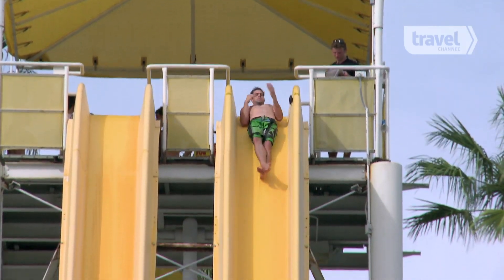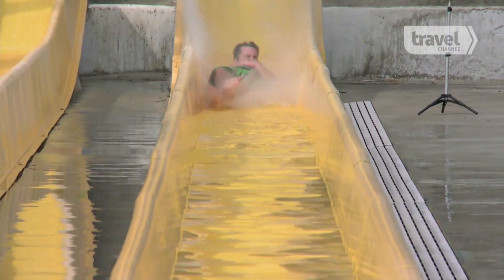Here at Wet n Wild, we're not really focusing on G-forces. Our experiments are primarily about the force of friction. We have our baseline for speed and time with our test subject wearing standard swimwear, just board shorts.